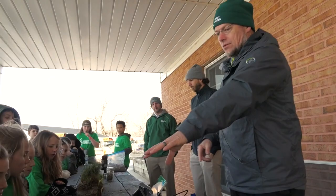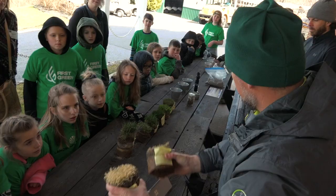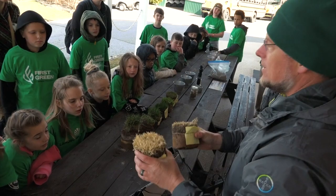If you see the plugs of grass up here, they're different colors. Some of them are brown and some of them are green. Does anybody know why that might be?